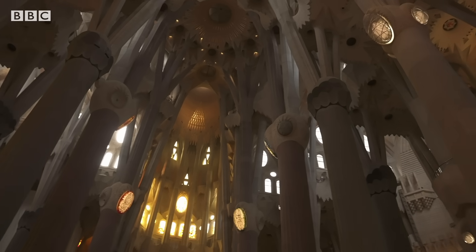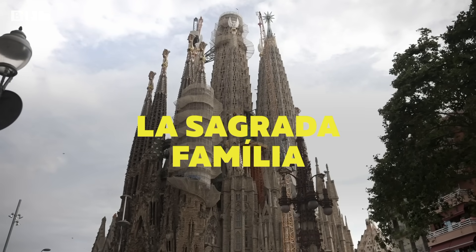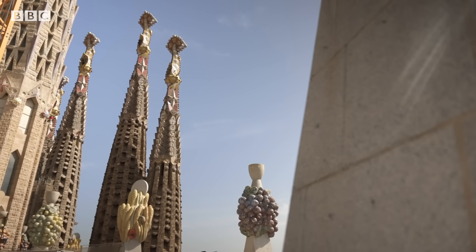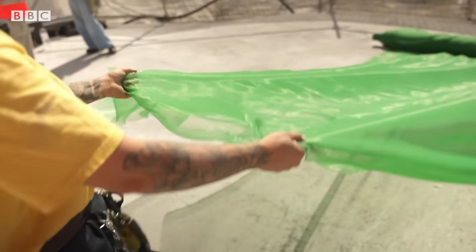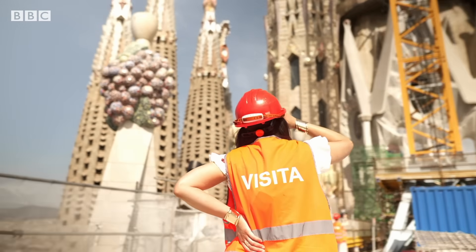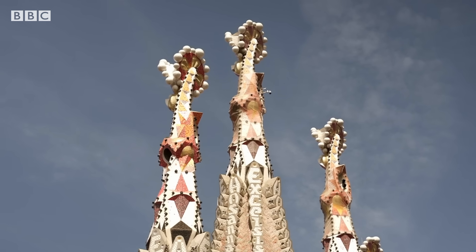In the 1880s, he took over designing a grand basilica in Barcelona — La Sagrada Família. It would become his most famous project, not least because it's still under construction more than 140 years on from when work first began. We've been given rare behind-the-scenes access to find out how technology is playing a key role in completing this astonishing feat of architecture.